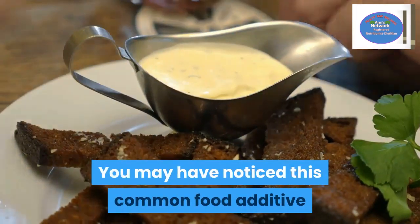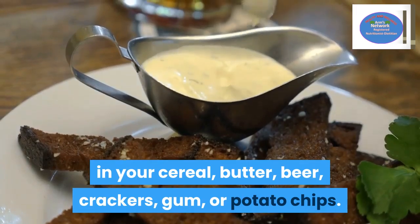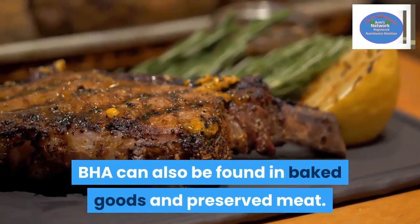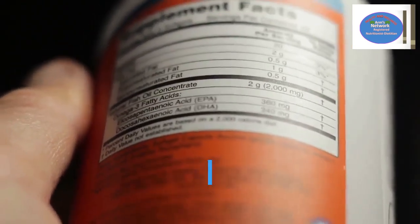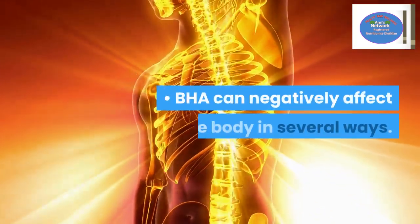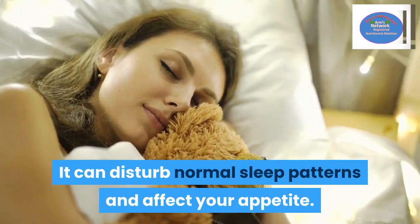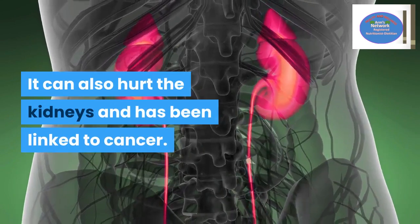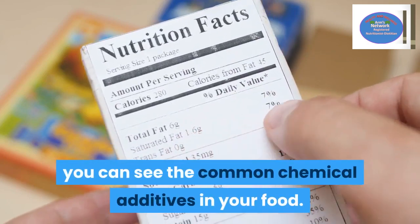Number six: BHA, or butylated hydroxyanisole. You may have noticed this common food additive in your cereal. It can also be found in baked goods and preserved meat. This food additive is considered a carcinogen by the National Institutes of Health and the Department of Health and Human Services. It's a controversial item that continues to be the focus of multiple food safety debates. BHA can negatively affect the body in several ways — it can disturb normal sleep patterns and affect your appetite. It can also hurt the kidneys and has been linked to cancer. BHA may also cause hair loss and other issues.